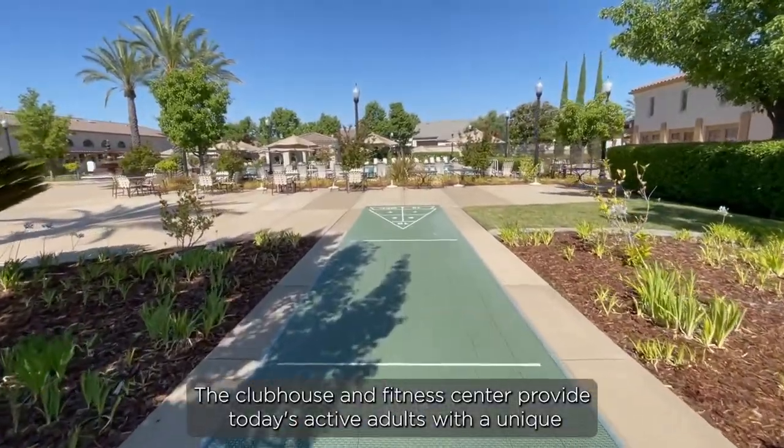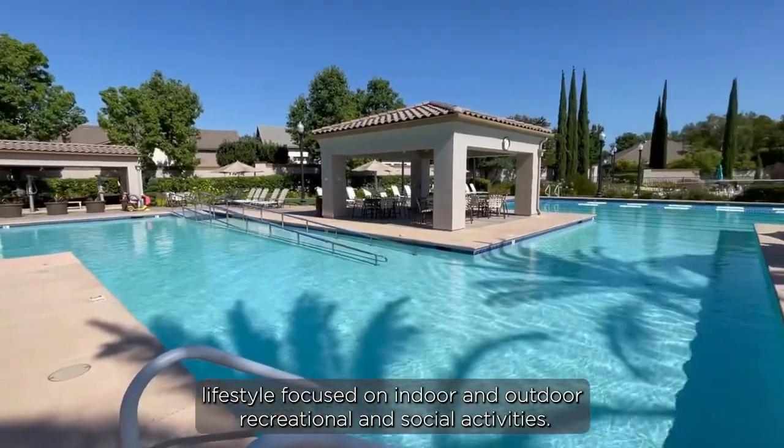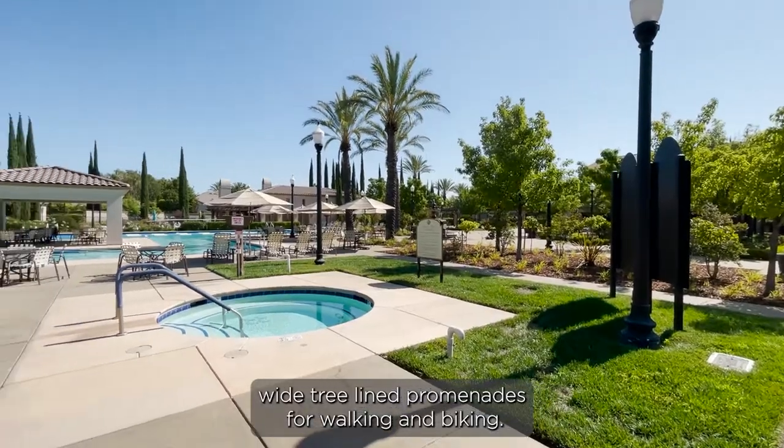The Clubhouse and Fitness Center provide today's active adults with a unique lifestyle focused on indoor and outdoor recreational and social activities. The gated, master-planned community is comprised of wide, tree-lined promenades for walking and biking.